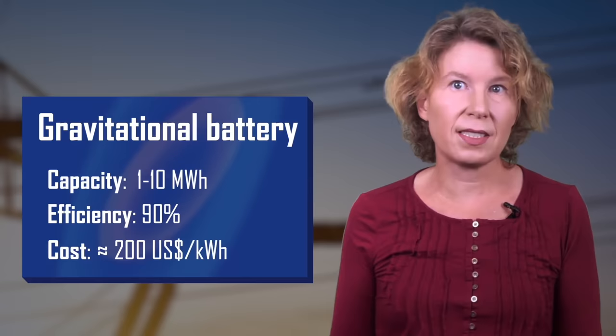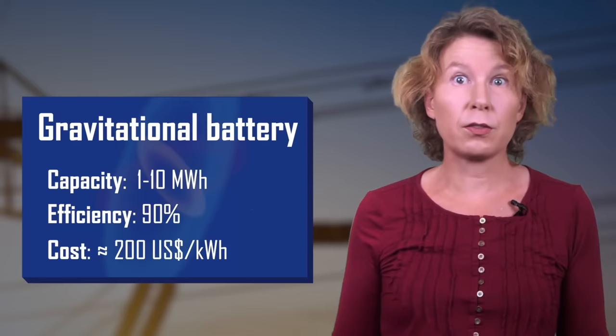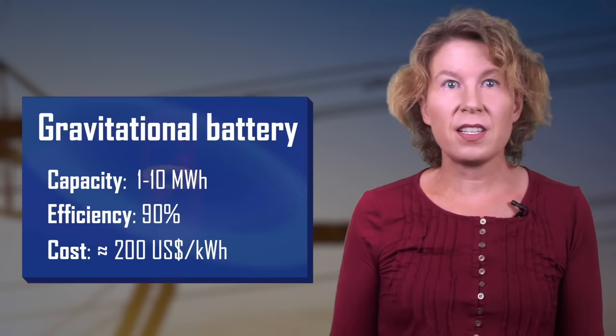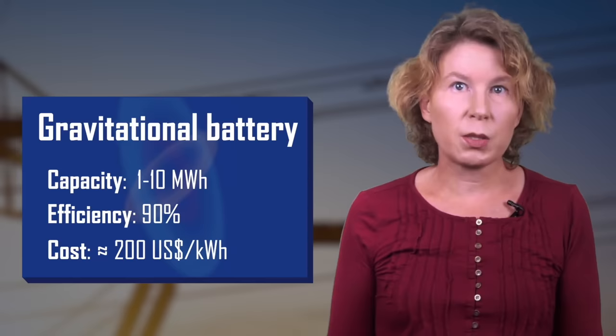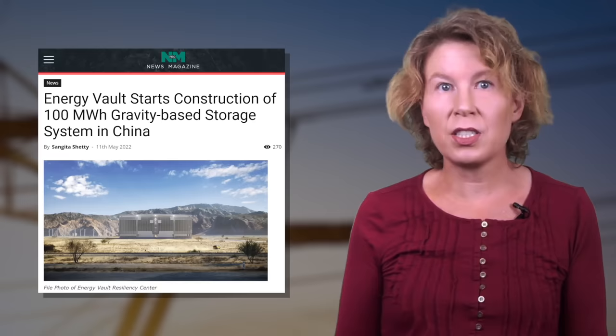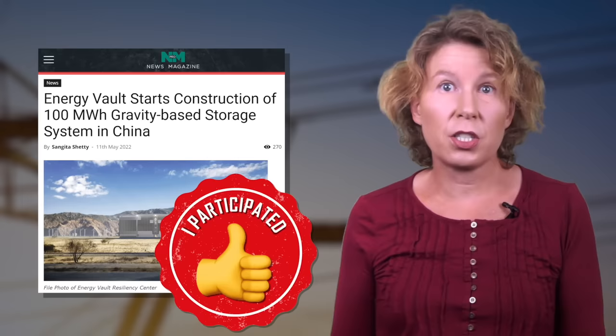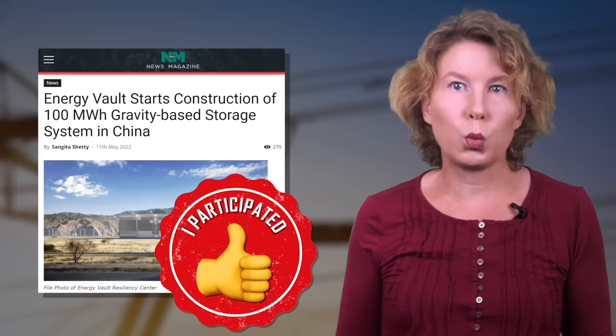A similar idea is the gravitational energy battery — basically pumped hydro but with solids. You pile concrete blocks on top of each other, store the gravitational energy, and when you let the blocks back down, you run a dynamo with it. These systems are about 90% energy efficient and store energy basically indefinitely, but they are small compared to the enormous amounts of water in a reservoir. The Swiss company Energy Vault is working on one such plant in China claiming 100 megawatt hours capacity — a nice idea, but keep in mind we need to reach one petawatt hour, which would take about ten million such plants.